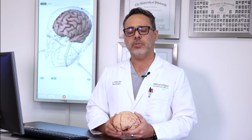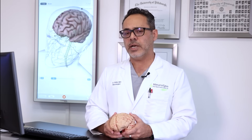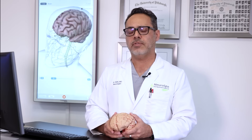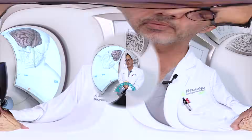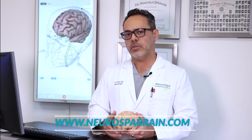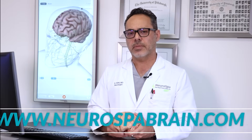I encourage you to understand what features are important to have in a TMS office or an office that provides this type of technology. Visit our website, YouTube page, and other social media sites to learn more. Thank you.